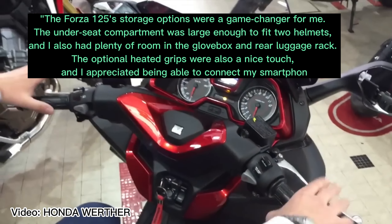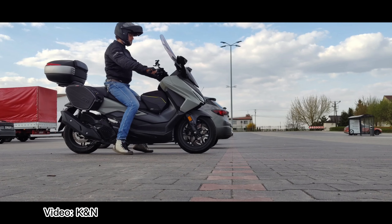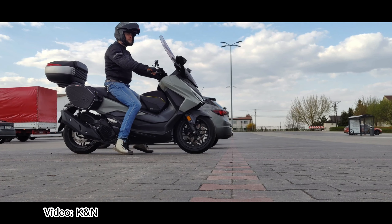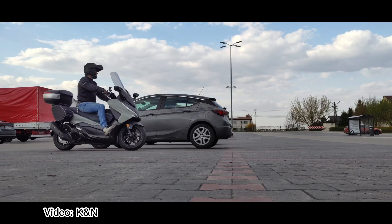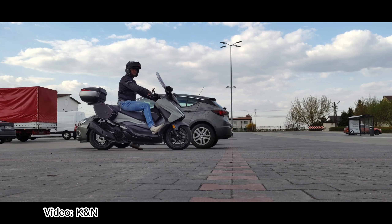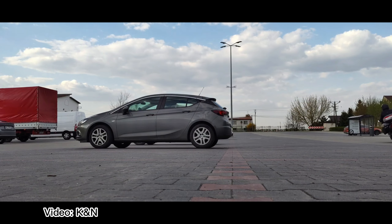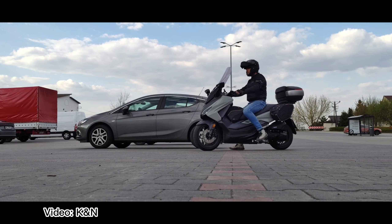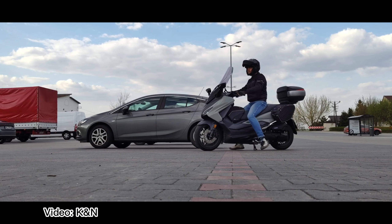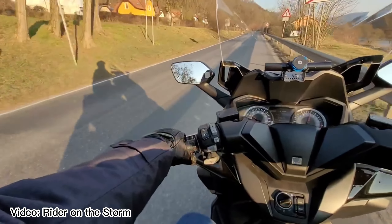As you can see, the Forza 125 received rave reviews from a variety of riders with different needs and preferences — whether you're looking for a daily commuter, a weekend explorer, or an adventure seeker, this scooter has got you covered. Now, I like the curation of this setup. I like how it looks like a maxi scooter but isn't one. Honda has updated both models with a new fascia — the Forza twins now pack a new, sleeker look with a split LED headlight.